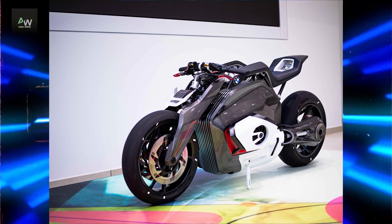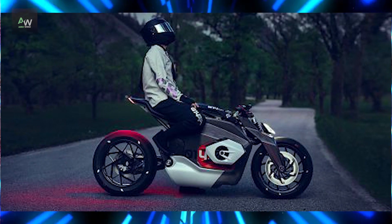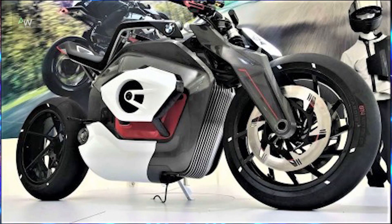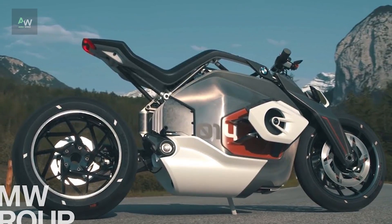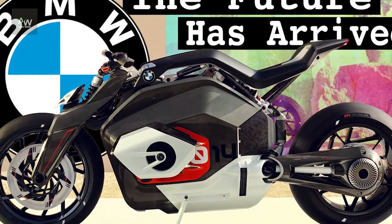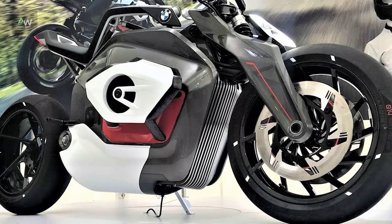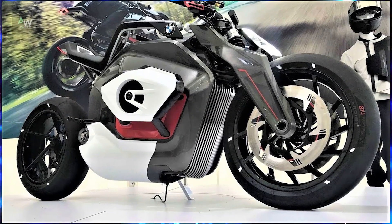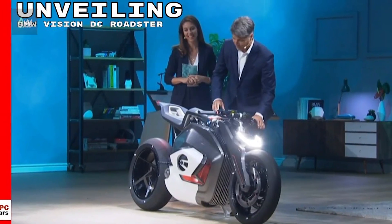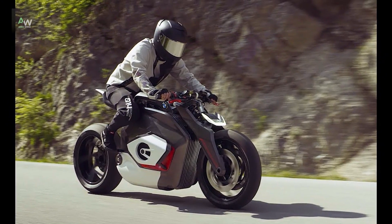The BMW Motorrad Vision DC Roadster represents a bold step forward in the evolution of electric motorcycles. By carefully considering the placement of the battery and leveraging innovative design and engineering techniques, BMW has created a concept motorcycle that not only pushes the boundaries of performance and technology, but also embodies the spirit of innovation and sustainability that defines the BMW brand. As electric motorcycles continue to gain traction in the market, the Vision DC Roadster stands as a testament to BMW's commitment to shaping the future of motorcycling.